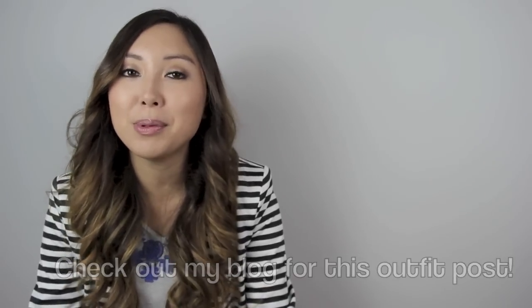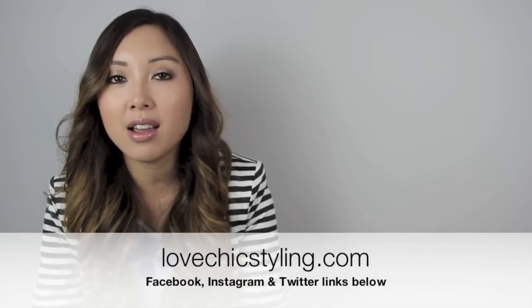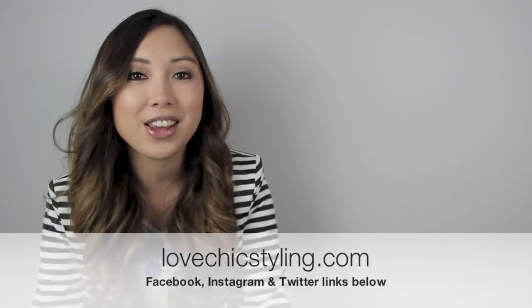Don't forget to follow me on my blog which is loveshikstyling.com and connect with me on Facebook, Twitter and Instagram. I'll see you guys in my next video. Bye.